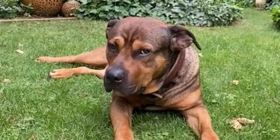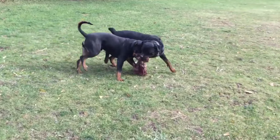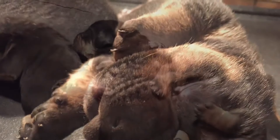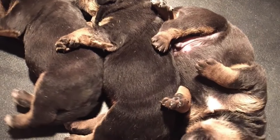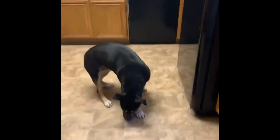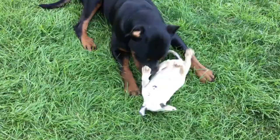The Pitbull Rottweiler Mix puppies are adorable and energetic, but they also require a lot of care and attention. The Pitbull Rottweiler Mix lifespan is about 10 to 13 years, and its weight can range from 45 to 100 pounds. If you are looking for a dog that will keep you on your toes, challenge you to be a better leader, and love you unconditionally, then the Pitbull Rottweiler Mix might be the perfect choice for you.